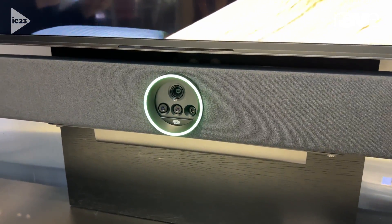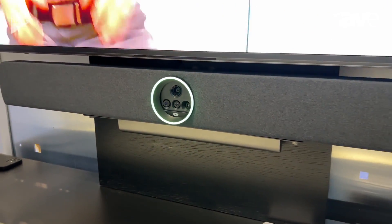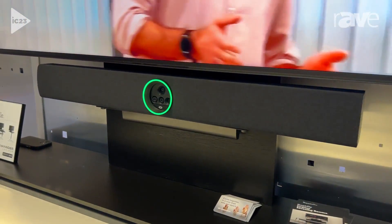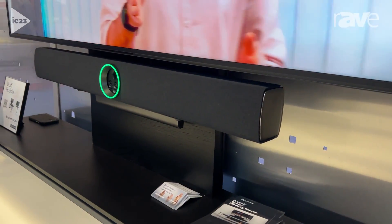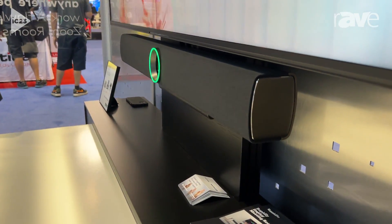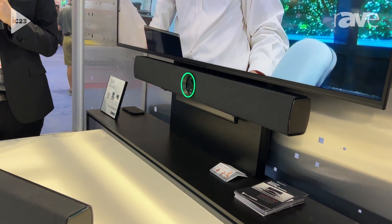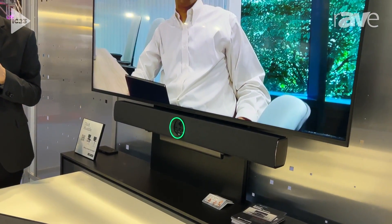The bottom three cameras have a very narrow field of view focus lens — each one is 41 degrees — and that gives much better video quality for someone up to 30 feet away. As the camera crops to appear to zoom, there are a lot more pixels the cameras can leverage because of those narrow field of view focus lenses.